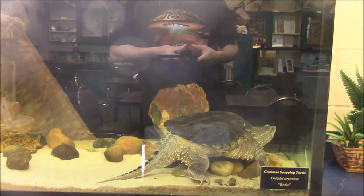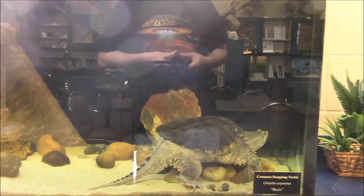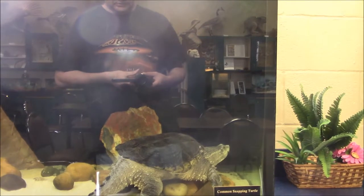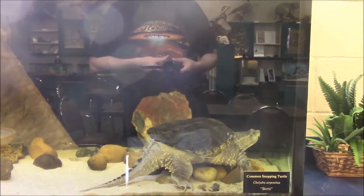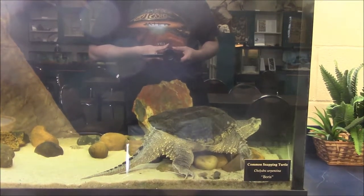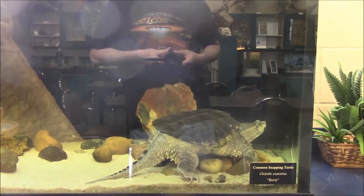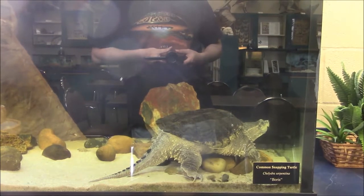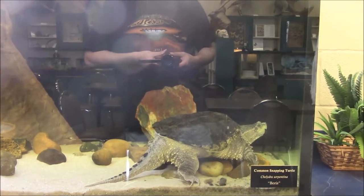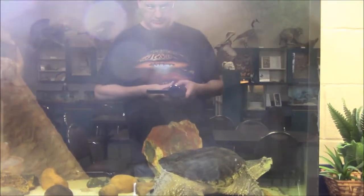Say hi to him. Okay, so this is Boris — he's a common snapping turtle. He's been living at this Brazos Valley Discovery Room for a few years now. He actually has a cameo in the 'Crack of the Wall' music video. So I decided to introduce him to the world. Say hi to everybody on YouTube, all over the world! This is Boris. He's got a much bigger tank than he did back when he had the music video — as you can see, check out the size of this tank.